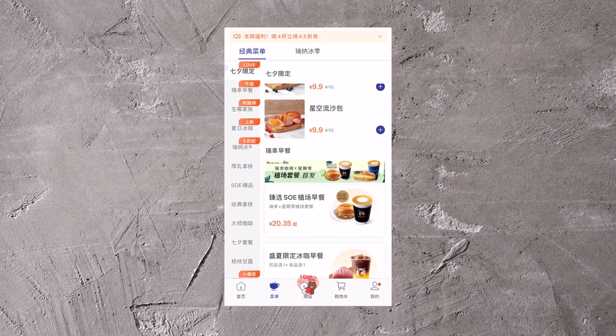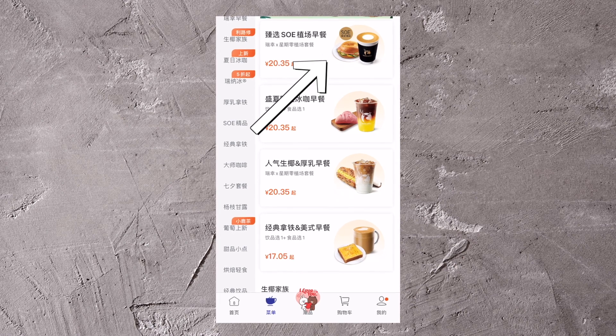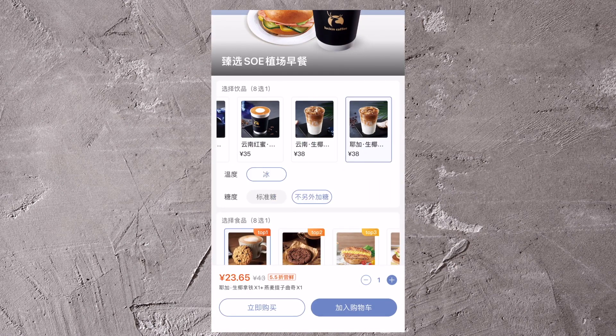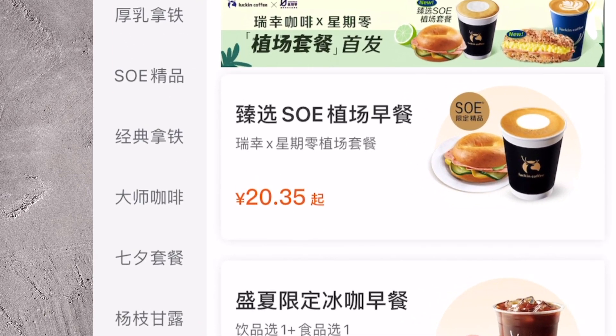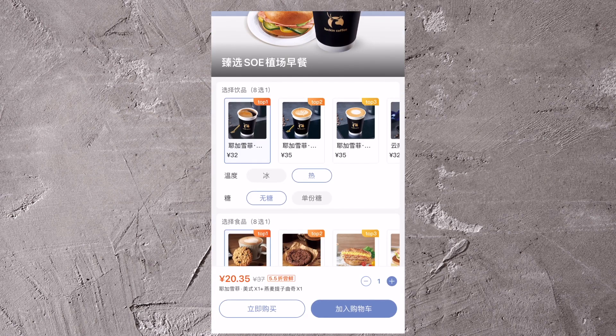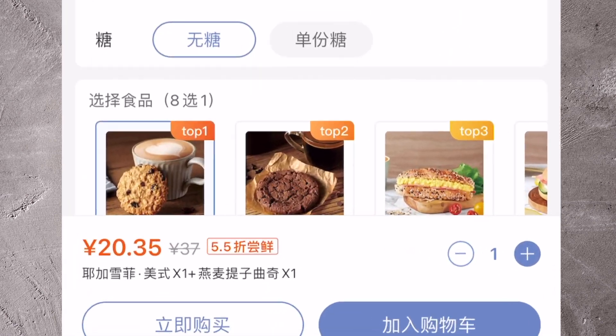On the Luckin Coffee app, there's several different choices for breakfast combos. I tapped here for the one that comes with the bagel sandwich. I picked my drink and I pressed order. What I didn't see is that back here it says the price is 20.35 RMB and up. So I also missed that the pre-selected choice was not the bagel sandwich, but the cookie.